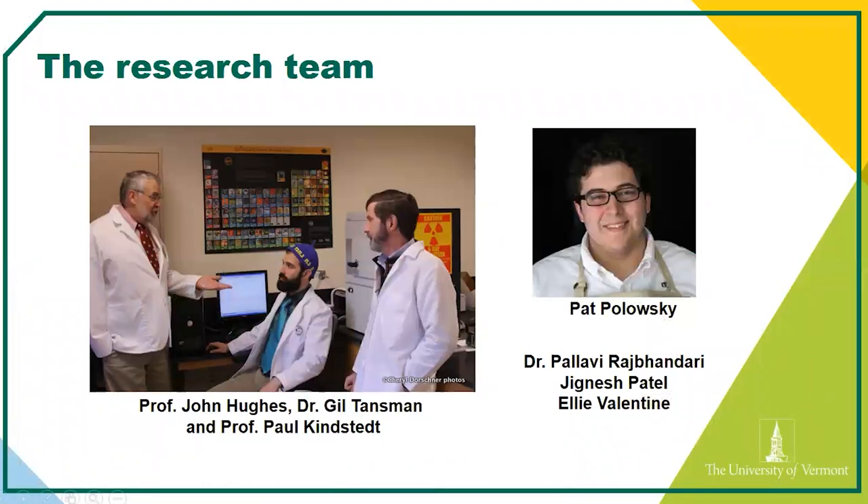I want to give an overview of the research team we have here at Vermont. I'm one part of a whole team looking at crystals — as of late I've picked up most of the reins of the research, but we also have collaborators. All the way on the left is Professor John Hughes, a world-renowned mineralogist and x-ray diffractometry expert. He doesn't have much cheese or dairy knowledge, but if there's finding crystals he's the guy you want.